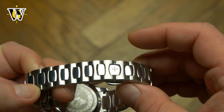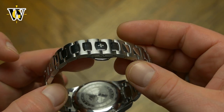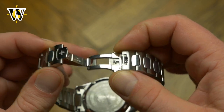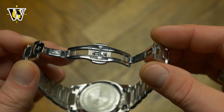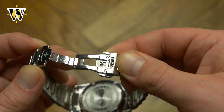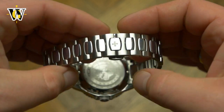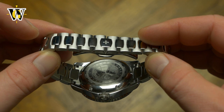The hidden butterfly clasp is both a good and a bad thing. The good is the elegance with which it blends seamlessly with the rest of the bracelet. But the downside is the lack of any micro-adjustment or on-the-fly adjustment, meaning it is hard to find a perfect fit. Most of the time it will end up either slightly too loose or slightly too tight.